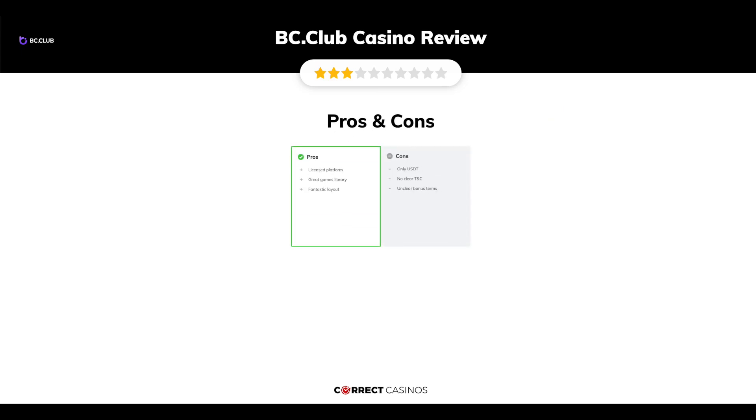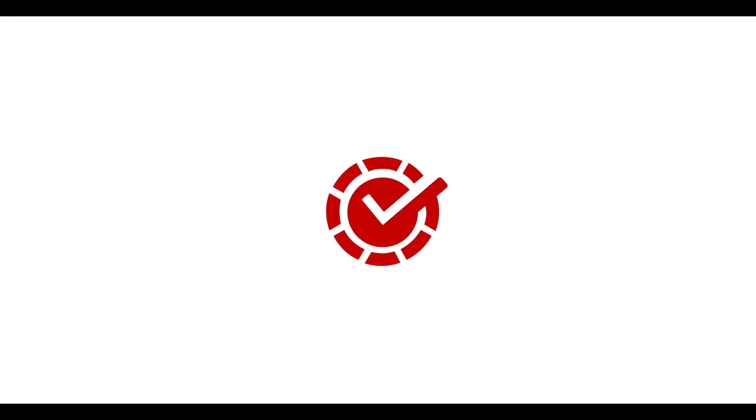The final verdict: BC Club Casino's strengths are its licensed platform, great games library, and fantastic layout. Its weakest points are only USDT support, no clear T&Cs, and unclear bonus terms. Thank you for watching. Visit correctcasinos.com for more casino reviews.